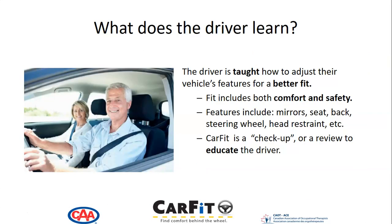The driver is taught how to adjust their vehicle's features for a better fit — and fit includes both comfort and safety. Vehicle features include mirrors, seat, back, steering wheel, head restraint, and so on.